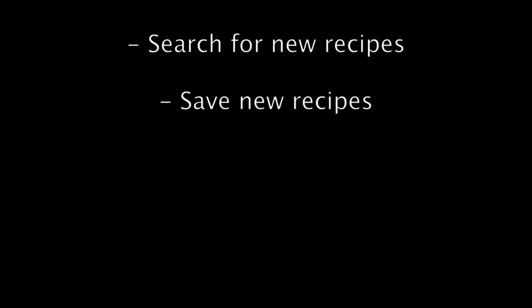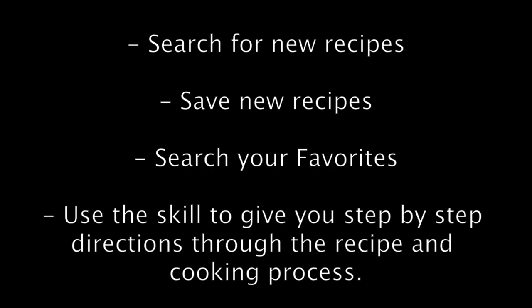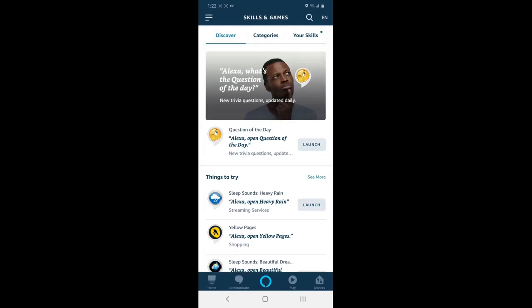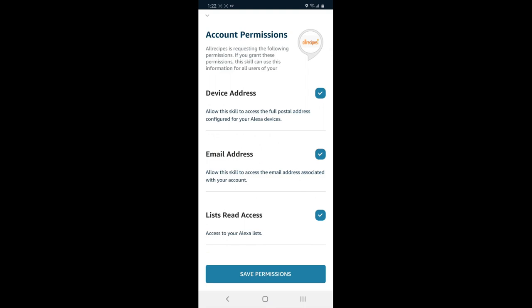The first skill we're going to look at is All Recipes. With All Recipes you can search for new recipes, save new recipes, search for your favorites, and use the skill to give you step-by-step directions through the recipe and cooking process. Before you can start using All Recipes, tap Skills in your Alexa app menu and search for All Recipes. Once you find it, open and enable the skill.